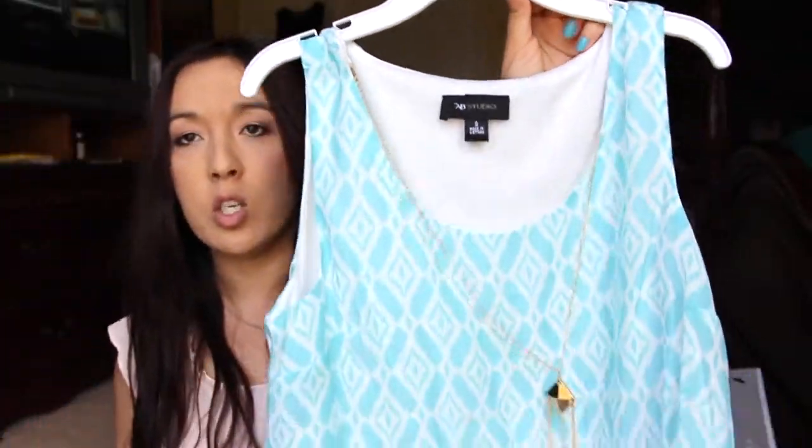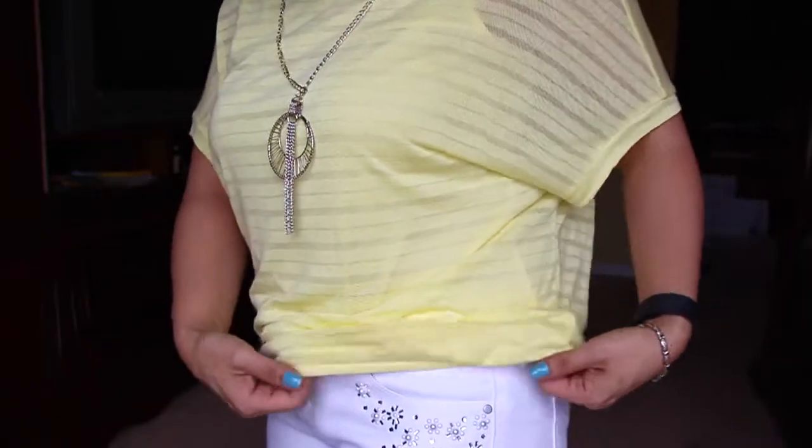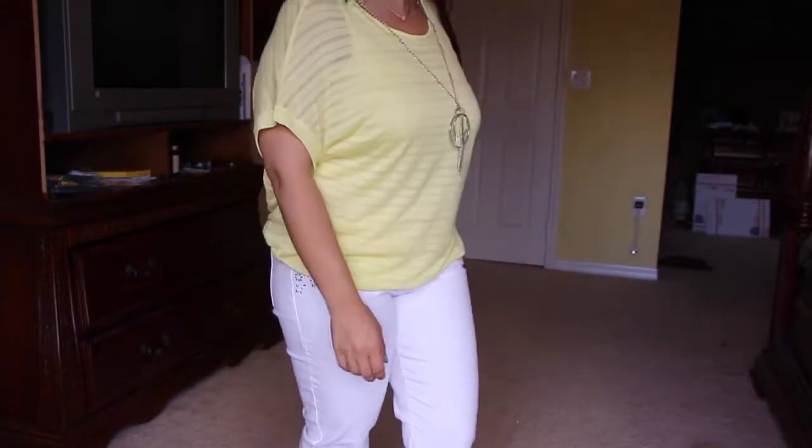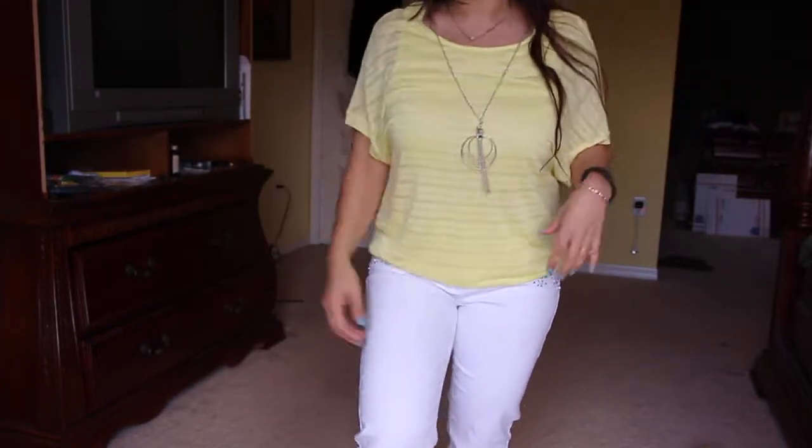The AB Studio top has different textures and a little rayon fabric at the bottom — it looks really cute on and is extremely comfortable. This second AB Studio top also came with a necklace. It has a band at the waist so even though it looks like a loose hanging shirt, it actually hugs right at the waist and looks like your shirt is tucked in. The big arm holes are something I really like — it looks like you have a tank top underneath. Really cute springtime color.